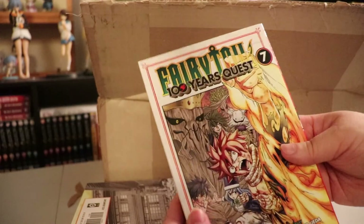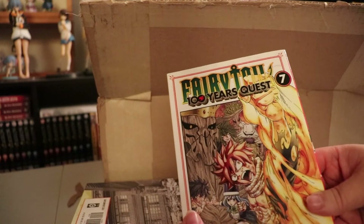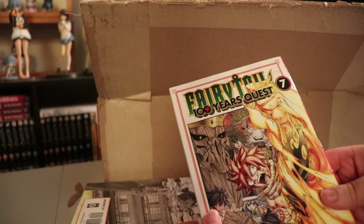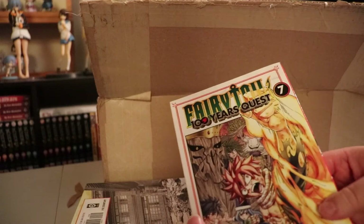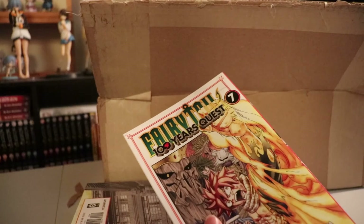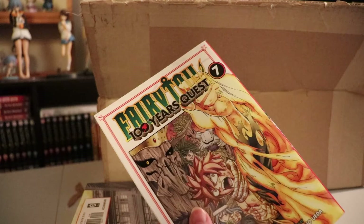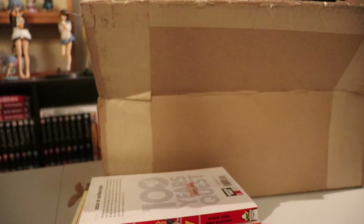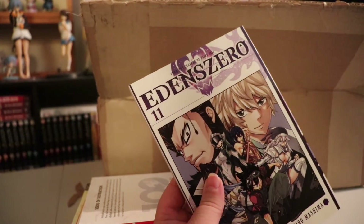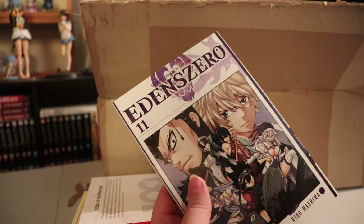Next, we have Fairy Tail: 100 Years Quest, Volume 7. Another series that's been going really well that I've been really getting into. I really do like the Fairy Tail series as a whole, so it's just more of what I think is really, really good. And following on that, we have Edens Zero, Volume 11. I've gotten a few volumes and I've been enjoying that as well.